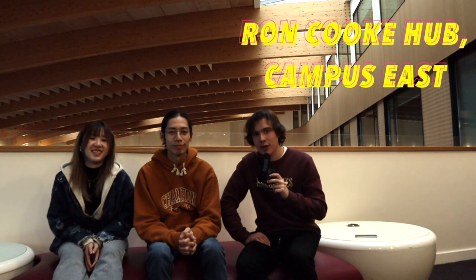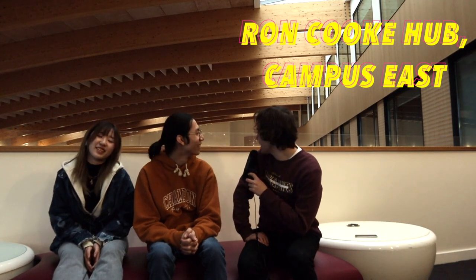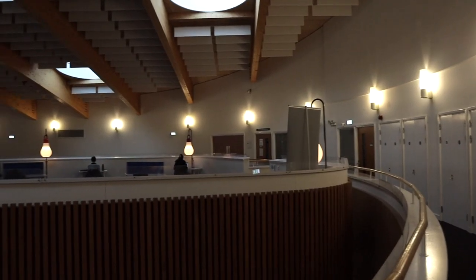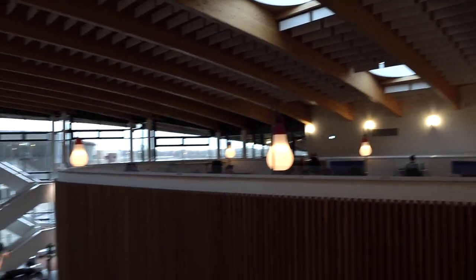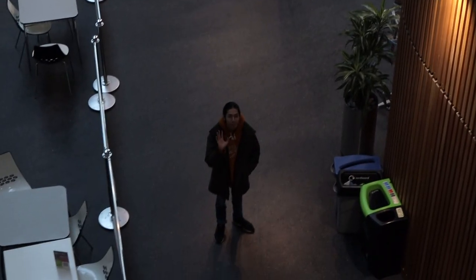We are here in the Roncock Hub where I'm going to point out some of the quirky places. For instance, we have the study spaces which are just behind us. I much prefer going to these study spaces than the library. As much as the library is a really good place to sit your head down and get some work done, I find the lights very bright and it's very strict. However, in the Roncock Hub I find it just a bit more relaxed. The lights are dim, which is brilliant especially when you're studying here at night, and I just prefer the ambiance here.